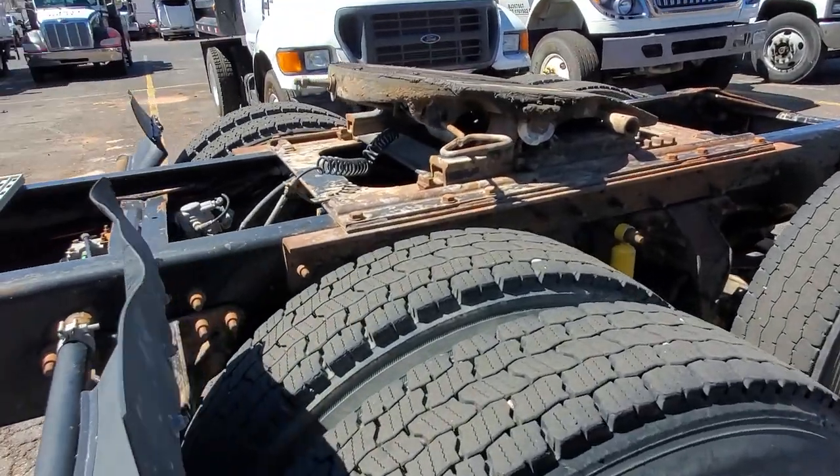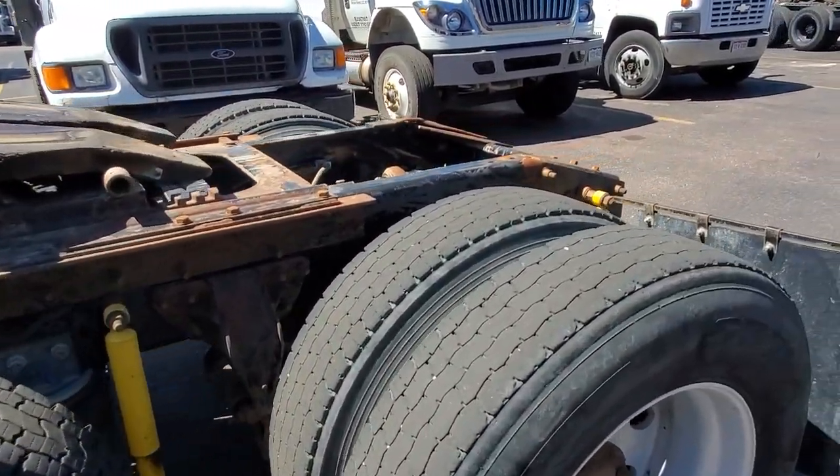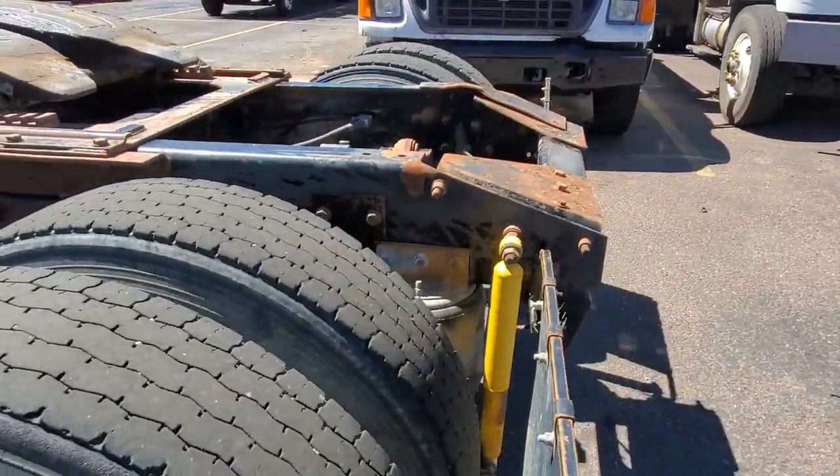Tires are in great shape. We might be able to talk them into giving us a couple of recaps for the back. They're in good shape, though they might be a little bit low.